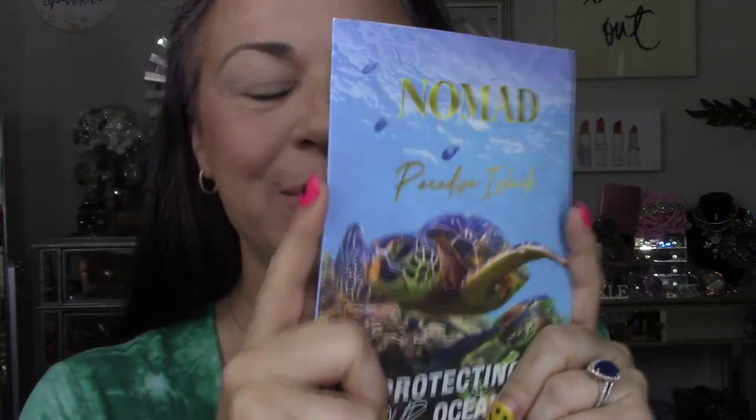I'm so excited. Look, Nomad Cosmetics. We got some PR. They have a new palette and it's beautiful. Do you want to go on vacation? This new palette is Paradise Islands.